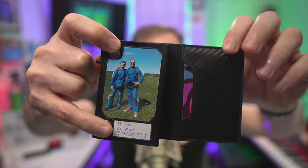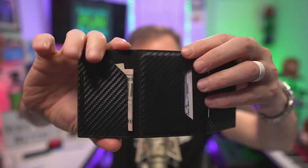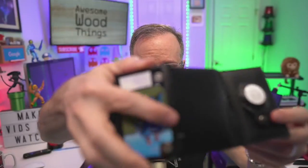Yes, that is my real phone number. Yes, it is public. Please don't abuse it. And then you got a little money slot here and some other cards there. Magnets, of course.